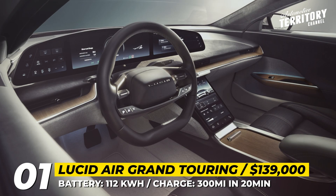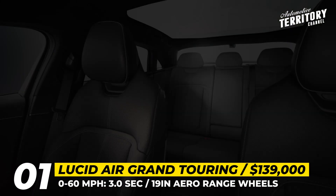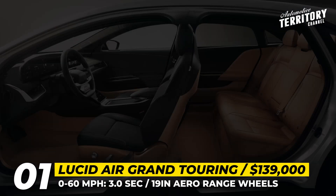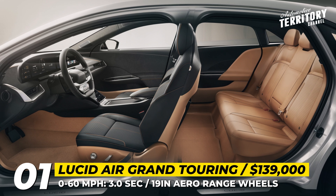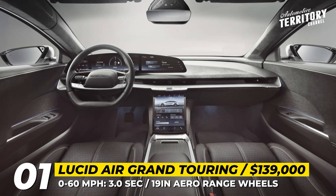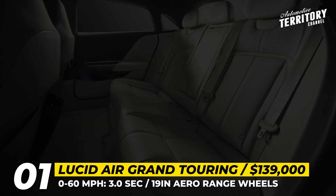Inside, the Grand Touring features Nappa leather upholstery in four styles, has an all-glass roof, and offers several smart screens, including a 34-inch curved 5K display. The Air is also expected to debut the next-generation driver assist system that relies on high-resolution LiDAR and 32 different sensors.